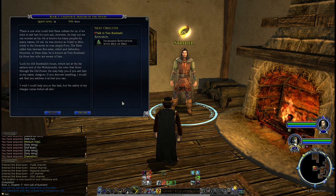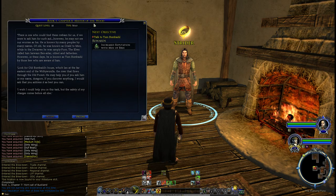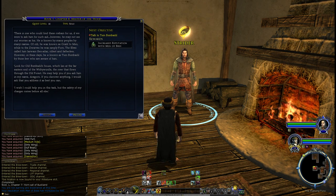It looks like he's going to send us into the Old Forest now, to go after these Crebain. So I'll see you in the next section.